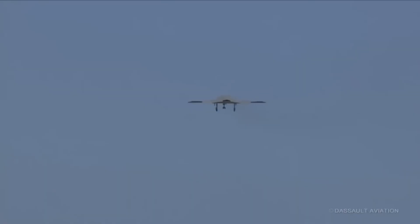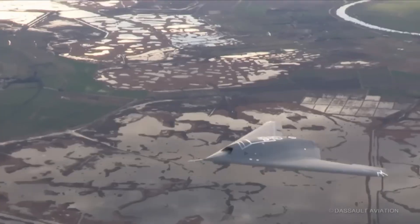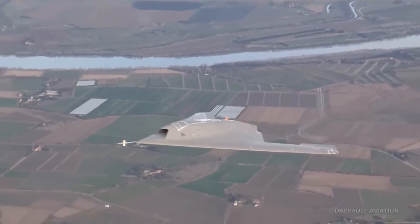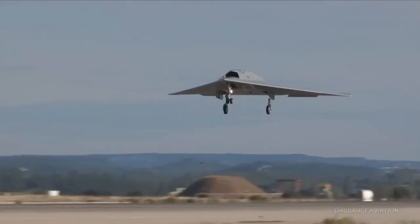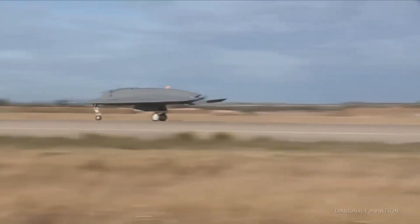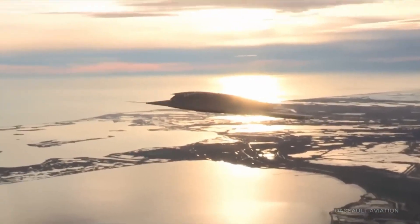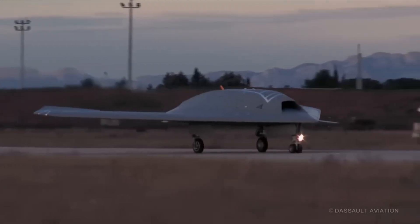One of its most advanced features is automatic target detection, allowing it to identify and strike enemies with high precision without human intervention. With its next-gen stealth, smart targeting, and lethal firepower, the Dassault Neuron is set to be a major headache for any enemy. This drone proves that the future of aerial combat isn't just about fighter jets — it's about intelligent, autonomous firepower from the skies.